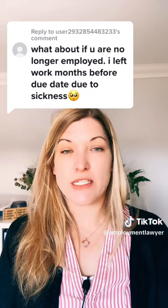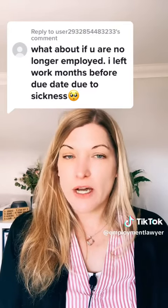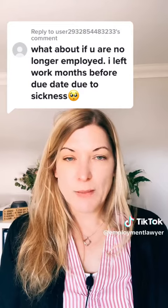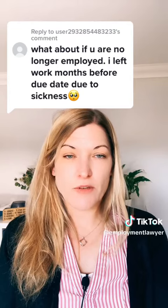You would need to claim statutory maternity allowance. This is something you can do online via the government website — the .gov website. Just type in 'maternity allowance claim' and you'll be able to find it on there.